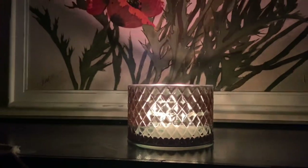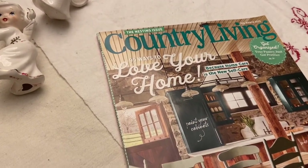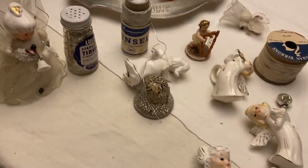This was a candle that I picked up at Marshall's and I just love how the facets of the glass make things sparkle. Country Living came and there are some beautiful kitchens in there.